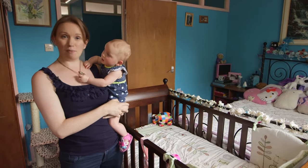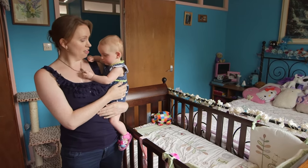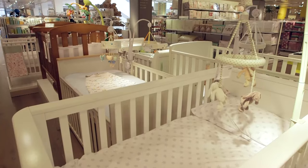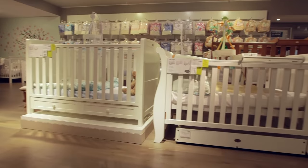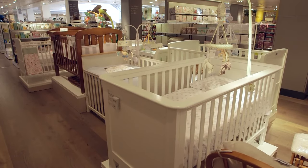When you bring your baby home you're going to need somewhere for them to sleep, and a cot bed is a good option as it lasts from birth to age nine. Some cot beds cost over 600 pounds, but we found you don't have to spend a lot to get a good one, so follow our quick guide to help you choose the best.